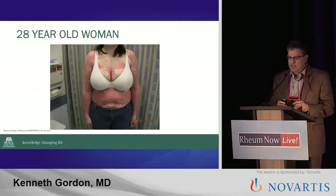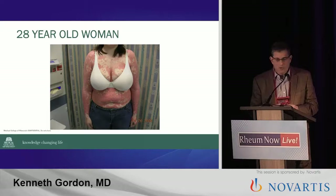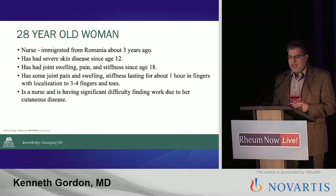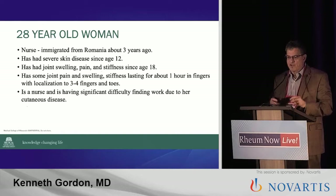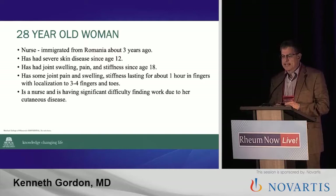We're going to go through a couple cases. This is a 28-year-old woman who walks into the office. Most people can make the diagnosis of psoriasis from across the room, and she clearly has greater than 10% body surface area. She's a nurse who immigrated from Romania about three years prior to my first seeing her. She has severe skin disease, but she's had it since age 12 — so about 16 years already. She has joint swelling, pain, and stiffness since age 18, so the psoriasis came beforehand. But it's really much localized joint pain — few fingers and toes.